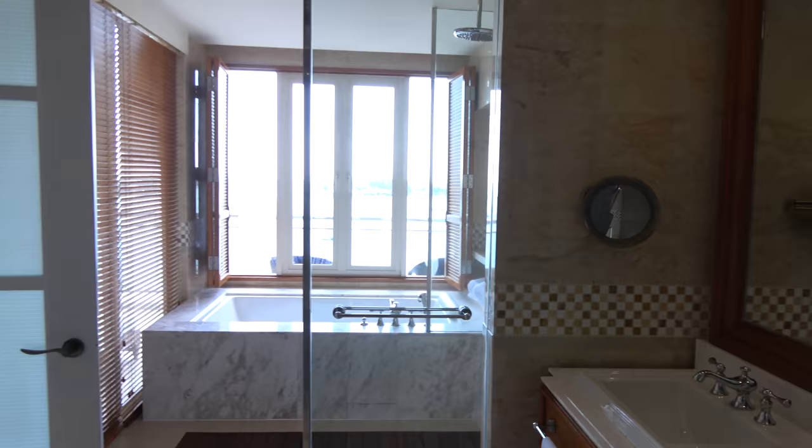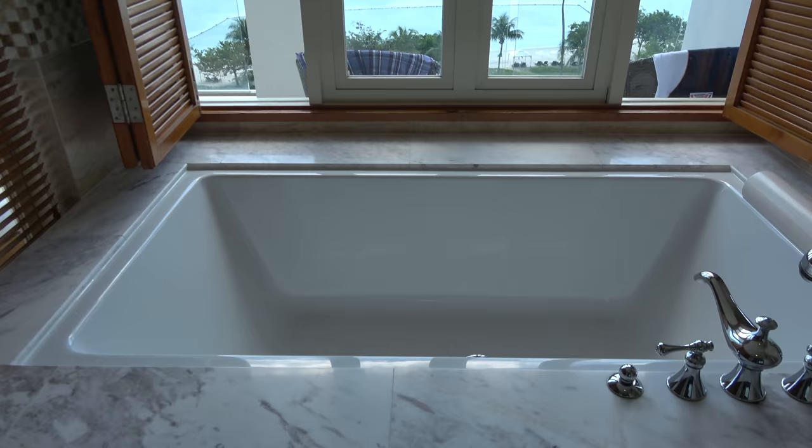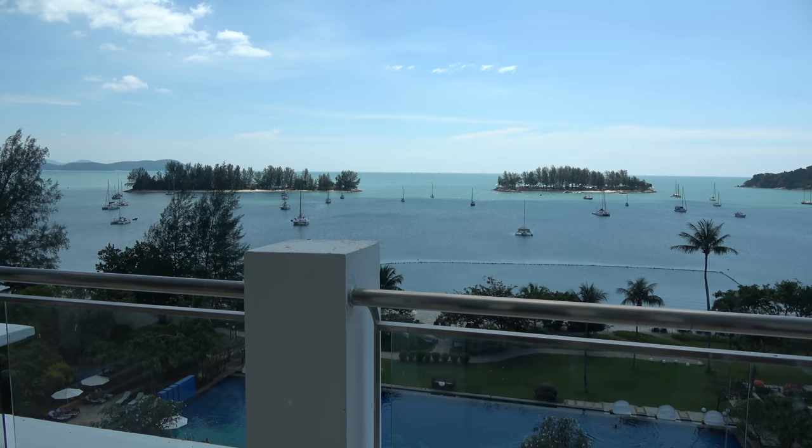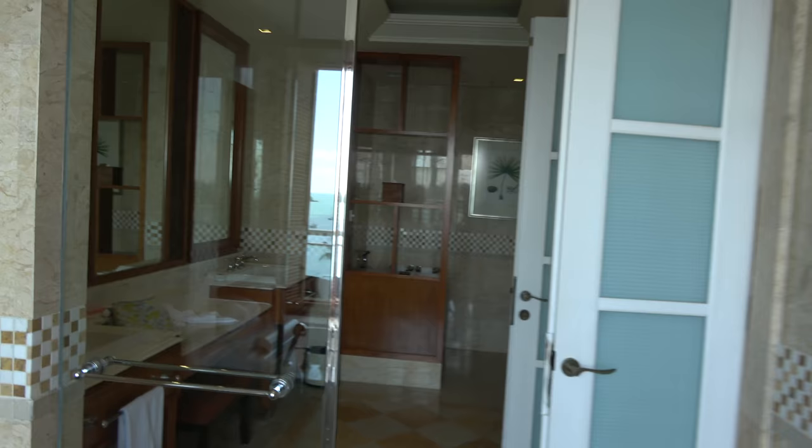You stand in the bathtub, look outside at that view, and that's what you'll see — good for me! It's a well-furnished five-star hotel room.